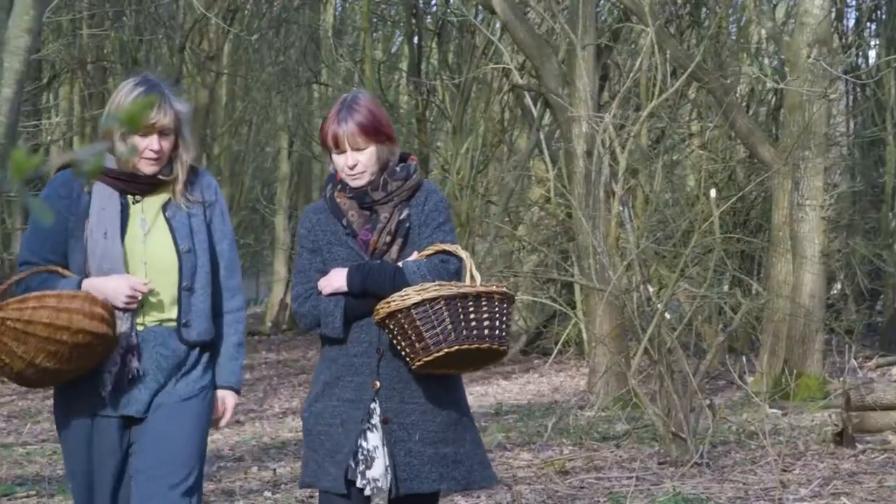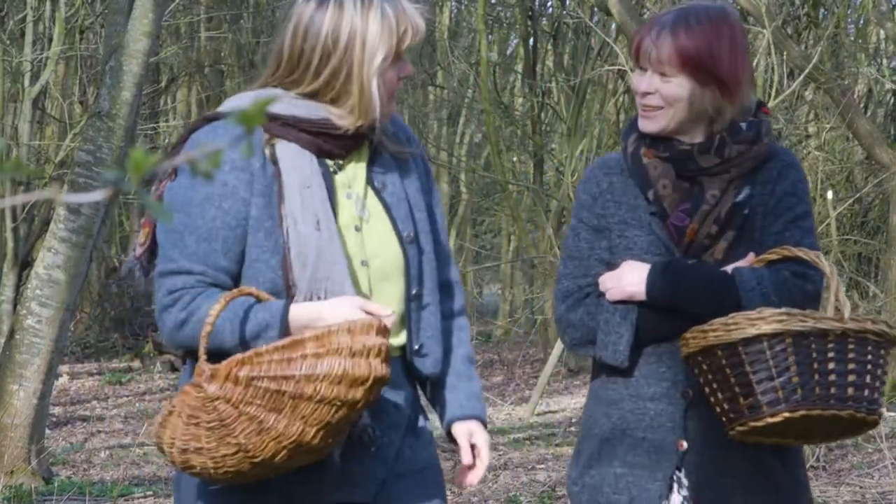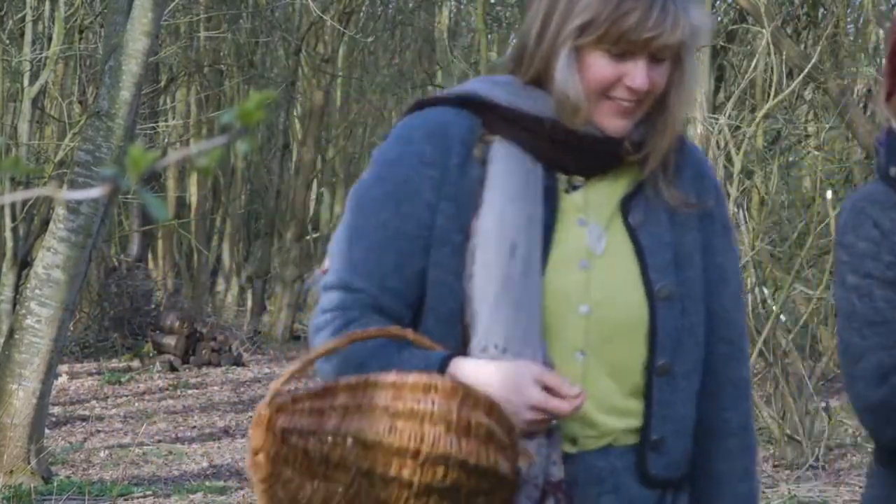One thing a lot of people don't know about nettles is that the root can be used as well — for enlarged prostate, for men. Yeah, I never use the root. That's a good thing to know.